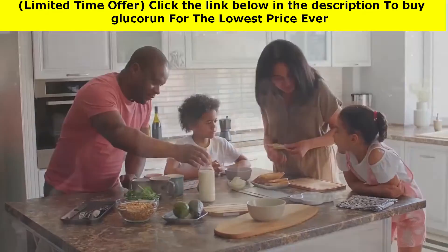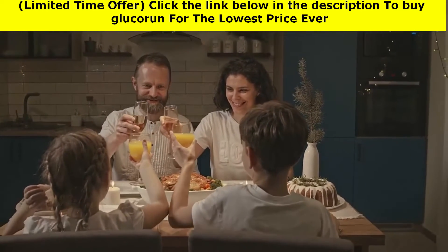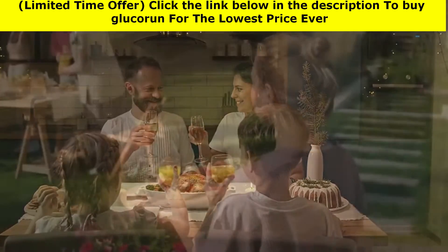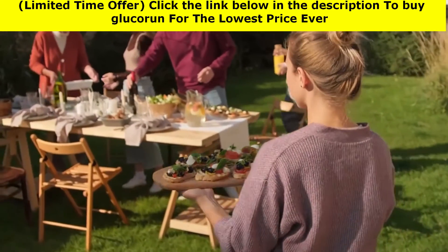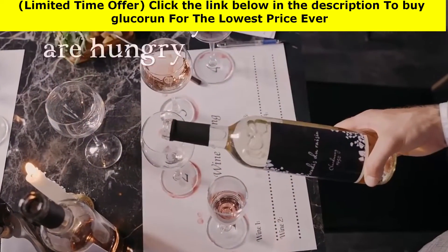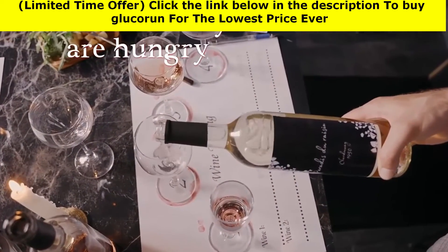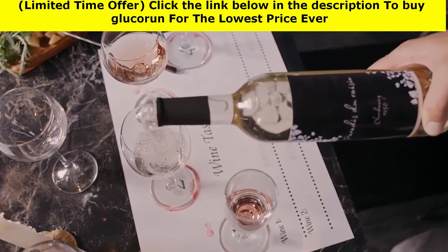Mealtimes should not be skipped. It is critical to spread out your daily food intake, beginning with breakfast. Consuming more food in just one or two meals a day causes greater fluctuations in blood sugar levels. However, eating three healthy meals a day with two nutritious snacks in between can help maintain stable blood sugar.